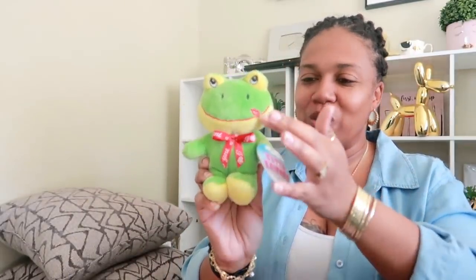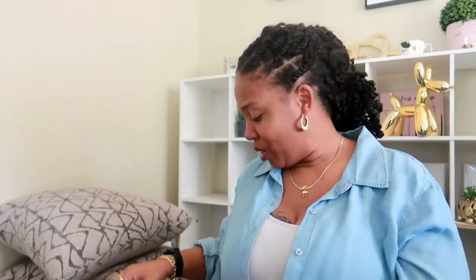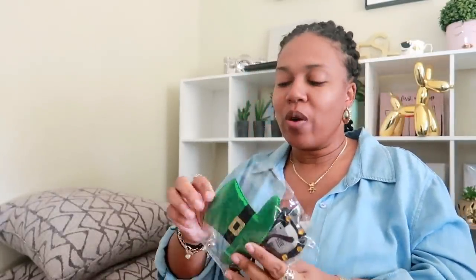I got this cute little frog with the little lip, and I'm going to give this to Pooh Bear. I did pick up a pair of these little St. Patrick's Day socks — they're really, really soft; I think they're cute. As well as some St. Patrick's Day novelty glasses. I don't know why I picked those up, but I did!